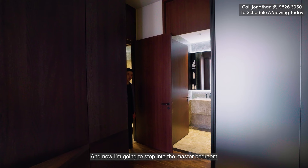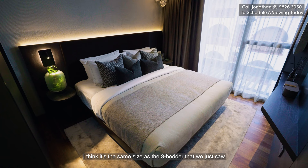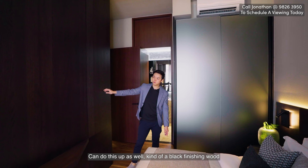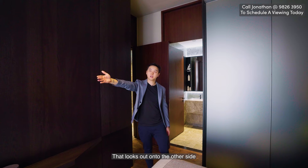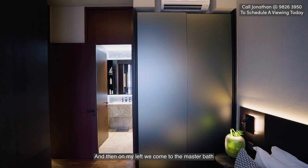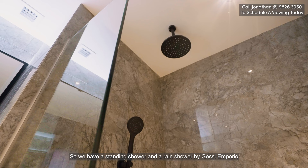Now we're going to step into the master bedroom. I think it's the same size as the three bedders we just saw. King size bed here with plenty of space for side tables. There's a black wood finishing for you to put your ornaments, and right behind that is a floor-to-ceiling window panel looking out the other side. This is east-facing, so there's no direct sun. On my left, we come to the master bath — a Duravit wash basin and WC, with a standing shower and rain shower by Gessi Emporio.